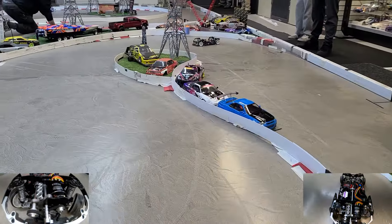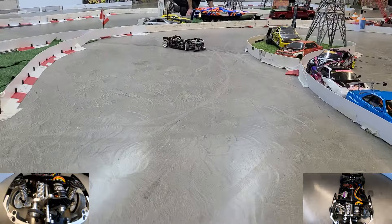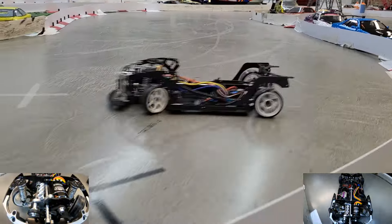You can see it's front motor. There's a lot of belts, a lot of drive shafts, and a lot of noise. But it looks pretty cool.